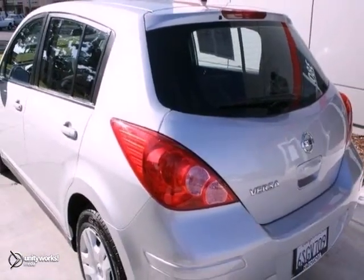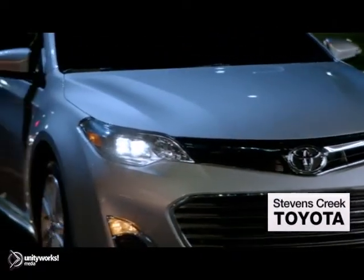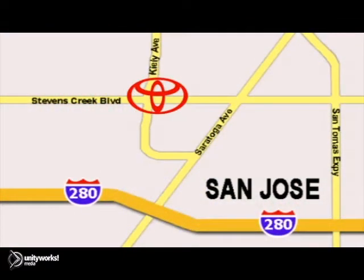Stop on by and check it out. Come experience the fast, efficient, friendly service at Stevens Creek Toyota. We're easy to find on the corner of Stevens Creek Boulevard and Kiley Points.